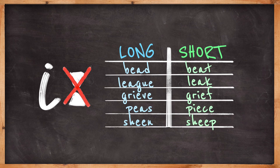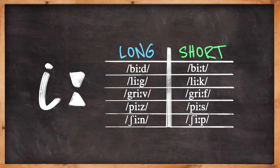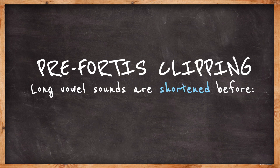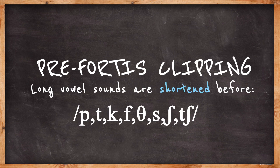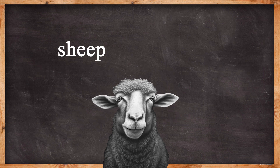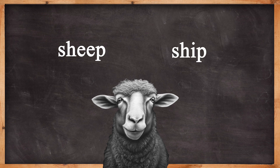But if you look in a dictionary, they both appear with the long vowel symbol — confusing. The reason for this is known as pre-fortis clipping. Long vowel sounds are shortened before any of the voiceless, or fortis, consonant sounds. For this reason, the sound in sheep is actually short, so these two words should really look like this.